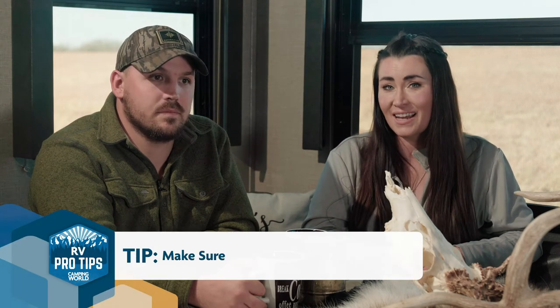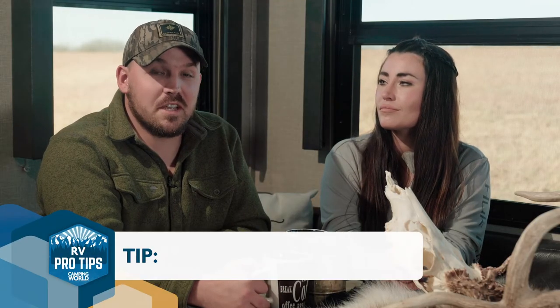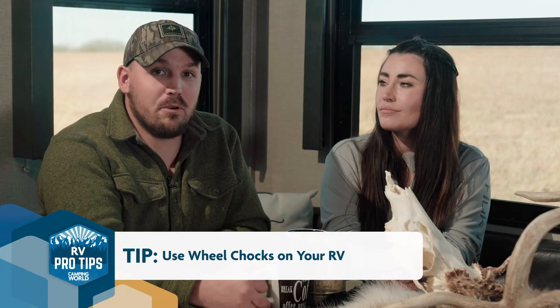Some things first-timers might forget when setting up camp: put the jacks down. You need to do that, especially somewhere like here in Kansas where it's 50 mile an hour winds, or you're going to have a very rocky sleep. Also remember your wheel chocks — unhooking your truck from the camper without wheel chocks and watching your camper roll away is not a good thing.